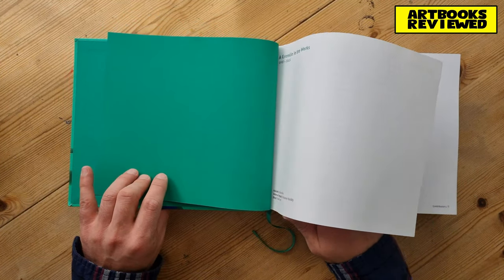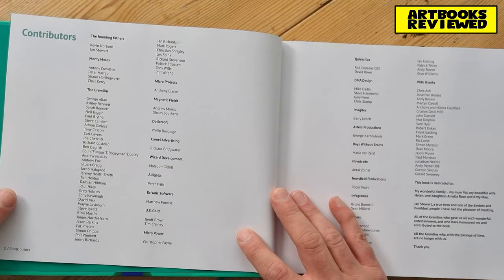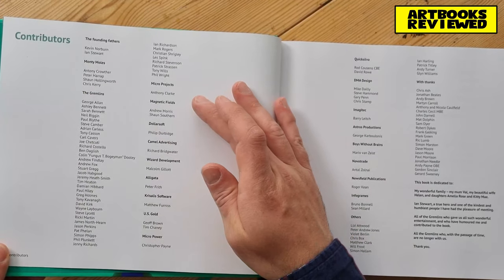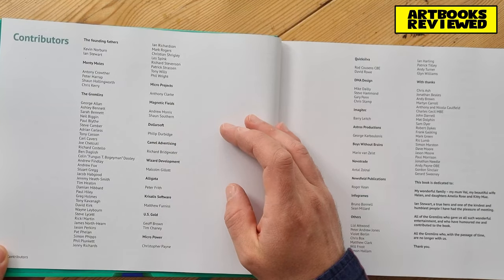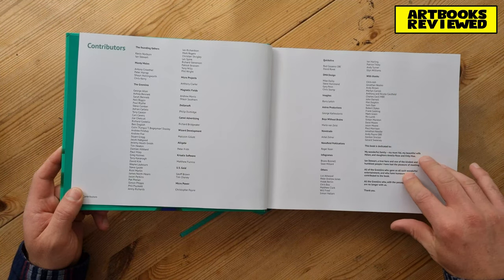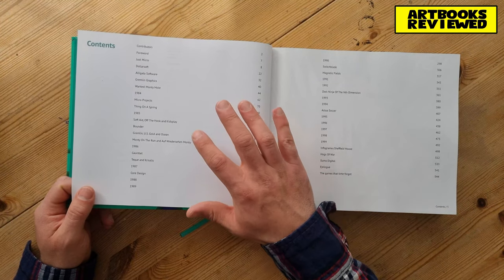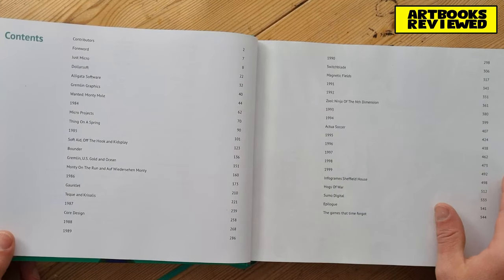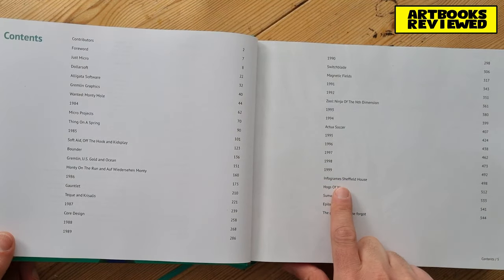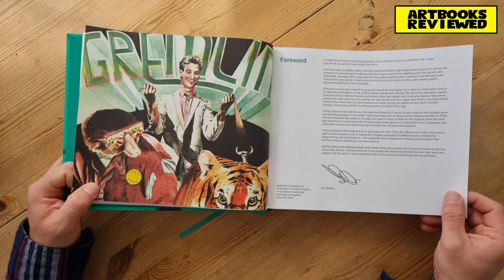It's kind of a story told through a series of interviews with key staff. Here's the contributors page - they're calling them the founding fathers: Kevin Norburn and Ian Stewart, and then various people from other companies like Magnetic Fields, US Gold, and Quicksilver. There are some dedications as well. Here's the contents - you're creeping through the story year by year. Some chapters focus on specific games, and you can see there's one about Infogrames coming into the story.